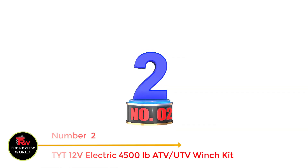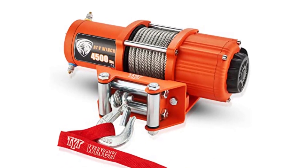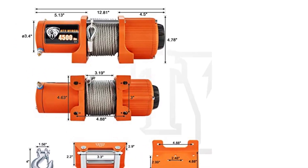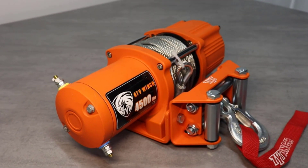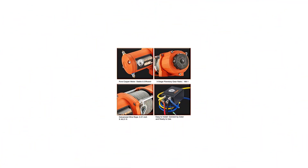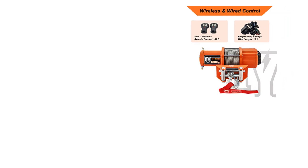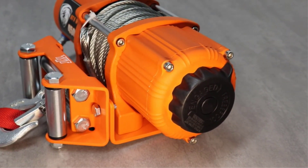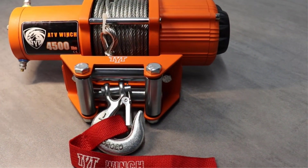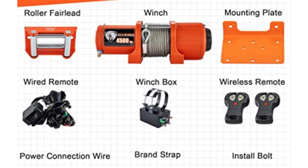Number 2: TIT 12V Electric 4500 Pounds ATV UTV Winch Kit. This is a great product for those looking for a reliable and powerful winch. It is perfect for towing ATVs or UTVs, and it comes with a wireless remote control for ease of use. The winch kit includes everything you need for installation and is very easy to set up. It is strong and durable, suitable for any terrain, and features a good waterproof function so you can use it in any weather conditions. The kit includes two wireless remotes and a wired handle.